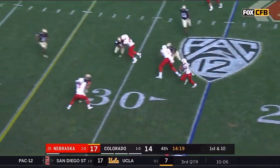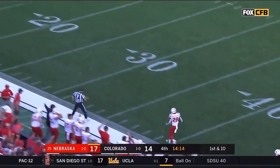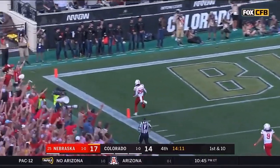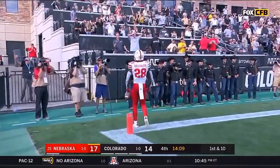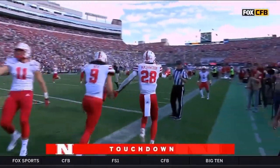Washington gets a block, hits the sideline, stays on his feet, uses his speed — goodbye. More Washington, strikes right back. A 75-yard lightning strike.